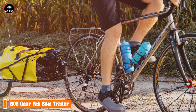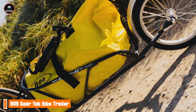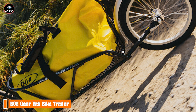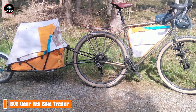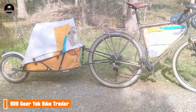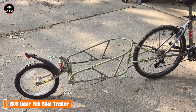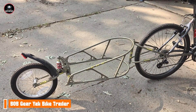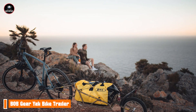In conclusion, choosing the right bike trailer can greatly enhance your cycling experience, whether you're transporting children, pets, or cargo. The Burley B, Thule Chariot Cross, Allen Sports Deluxe, Schwinn Rascal, and B.O.B. Gear Yak each offer unique features tailored to different needs and preferences. By understanding the specifications and benefits of each trailer, you can make an informed decision that suits your family's adventures. Thank you for watching, and happy cycling!